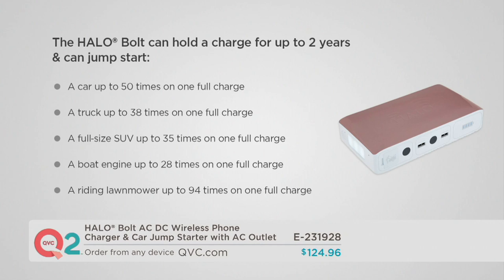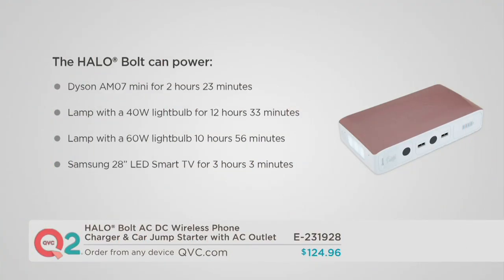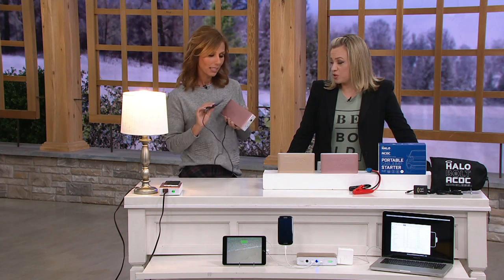You were amazed at the amount of power this gives you. How about jumping the car behind us 50 times before you have to recharge the Halo Bolt? A full-size SUV up to 35 times. A riding lawnmower — believe it or not, spring and summer are coming soon. How many of you have gone out to get your lawnmower started and it's not working? Simply bring the power to whatever you need charged. This is great in the event of a power outage at home too — there's your lamps, a smaller TV for up to three hours. How tiny this is, and you can watch local weather coverage.